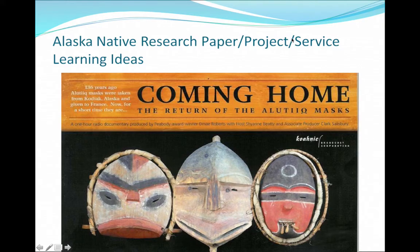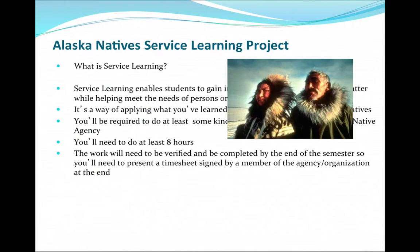Welcome to The Rise of Civilization. This is the first of many narrated PowerPoint projects you're going to see. This one has to do with your research paper, project, or service learning situation if you choose to do that. So in this class, what's required of you?